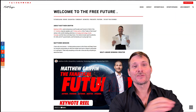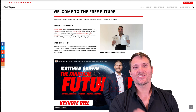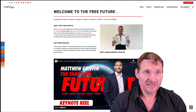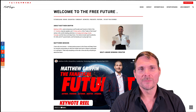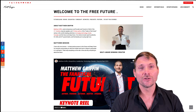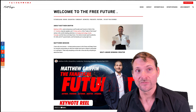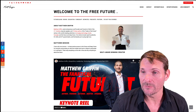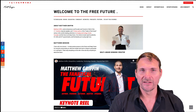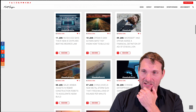Hey everyone, it's Matthew Griffin, your host for today, as we go into the latest science and technology news. This is from my blog, fanaticalfuturist.com, so if you want to follow along, just go there, check the date, and you can explore the different news articles I put up there. These are some of the things I've seen over the past couple of weeks that have really piqued my interest, so let's get going.